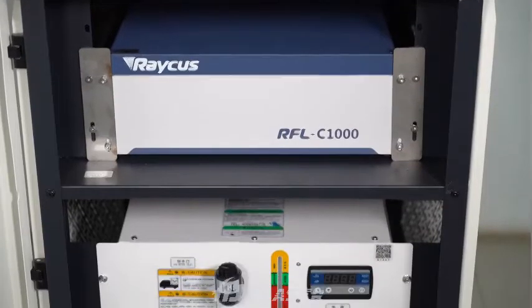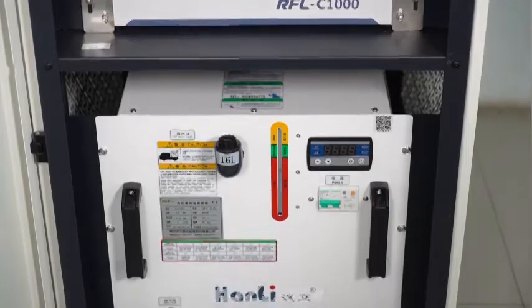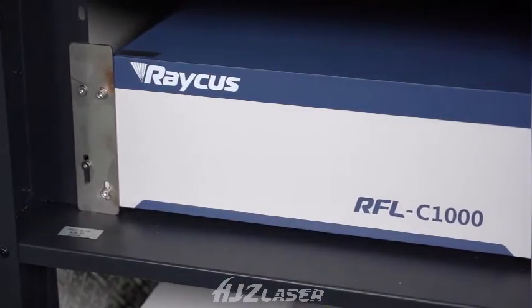Wuhan HJZ handheld laser welding machine, CE, SGS, and BV certified, and exported worldwide to more than 30 countries.